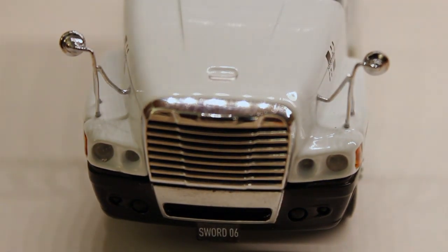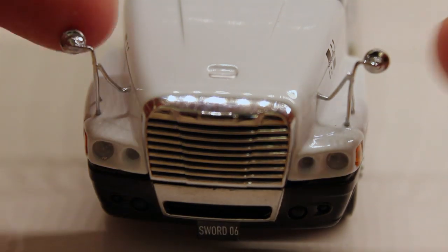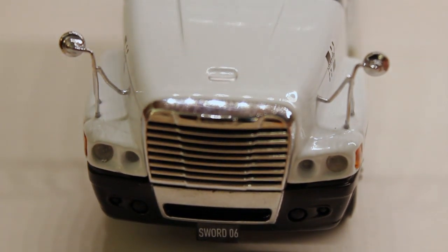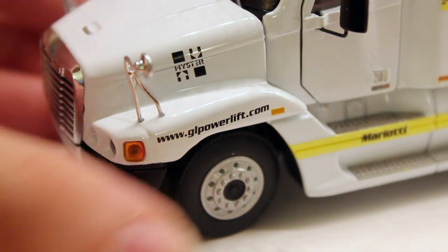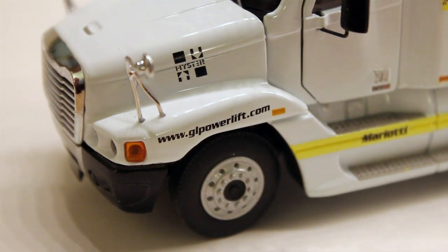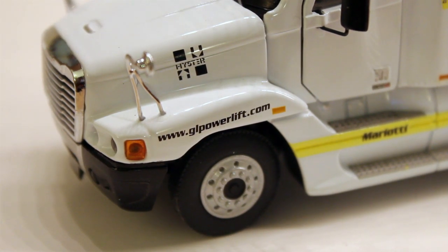One thing I want to point out that aren't on too many of the other versions of these — it has the mirrors over here, which is very cool. I like that a lot. It gives the truck a very nice look. Coming around the side, you can see the decals right here. The decals make this model very nice, and I think that's why it probably is my favorite overall.